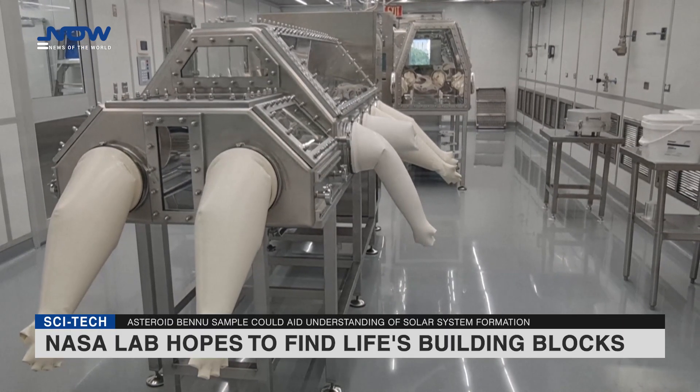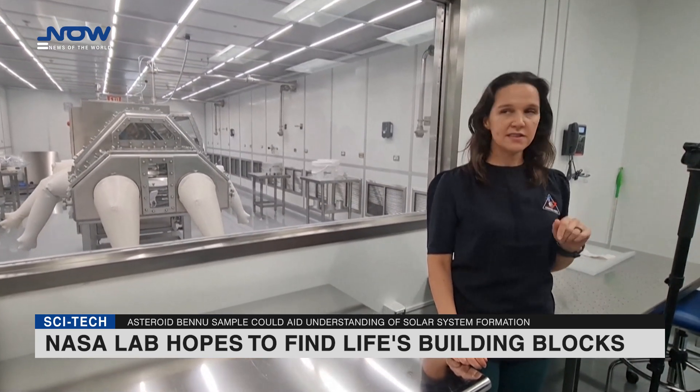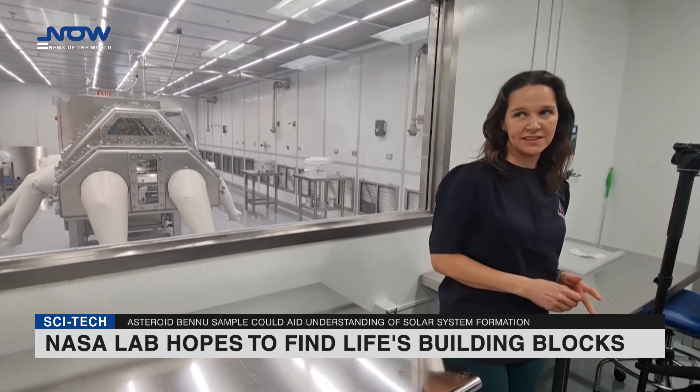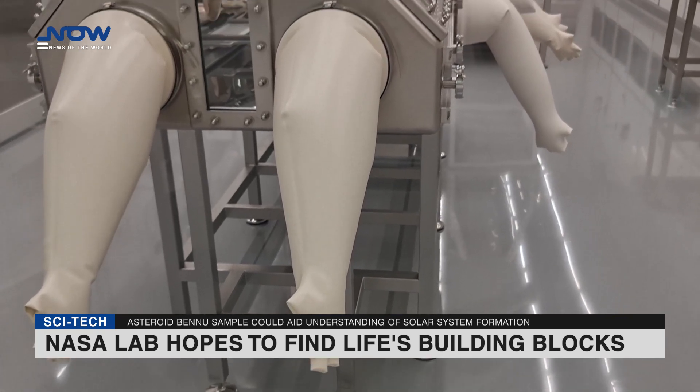A sample from the asteroid Bennu, which could be key to understanding the formation of the solar system and our own planet, is set to be analyzed at NASA's Johnson Space Center in Houston after it reaches Earth in late September.